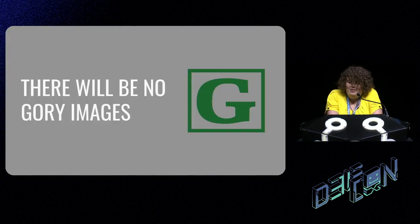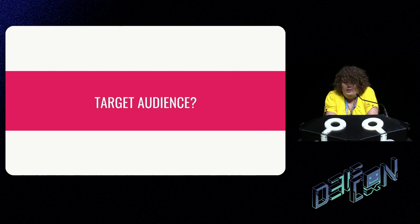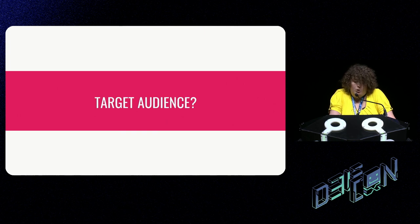Before we continue, I want to assure everyone that this talk will not have blood or gore-type photos or discussions. At the end, I will have some resources linked, and one of those is my YouTube, which does have some videos of implants being put into me — if that's your kind of thing, go for it. The target audience is pretty much everyone. I hope everyone will come away with a better understanding of biohacking, RFID technology, and to some extent the journey of taking a product to market.